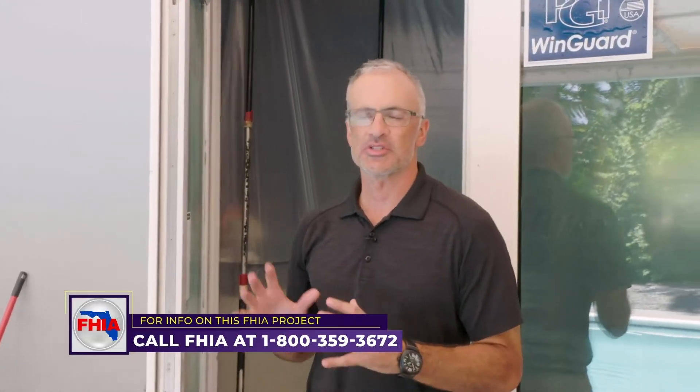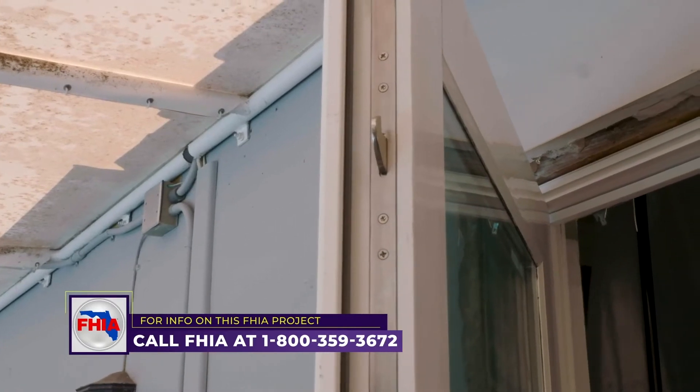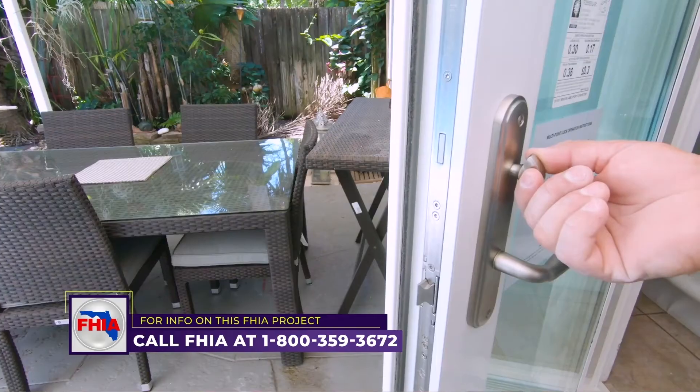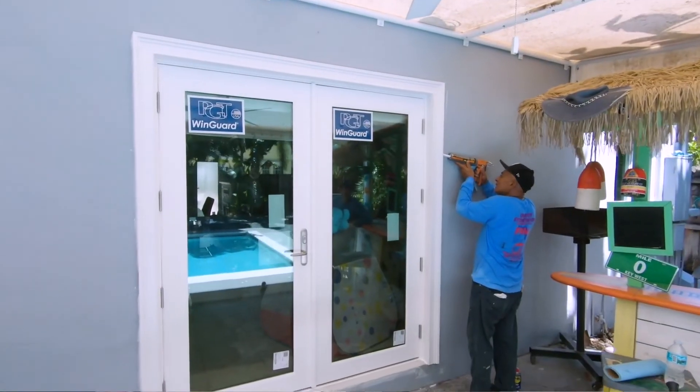Another big reason the homeowner chose this particular door was the added security of the multi-point locking system. When it's locked they really feel safe and secure — you have the pins here throughout the construction of the frame. It's another great feature of the door, as well as the hurricane impact glass and the energy efficiency.